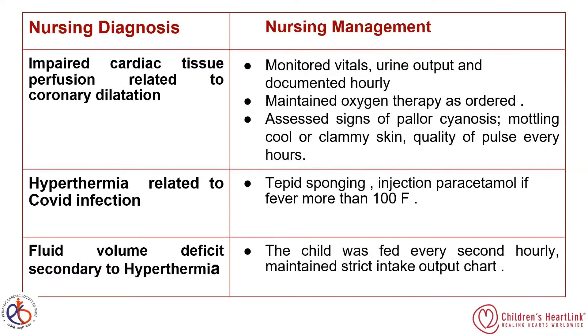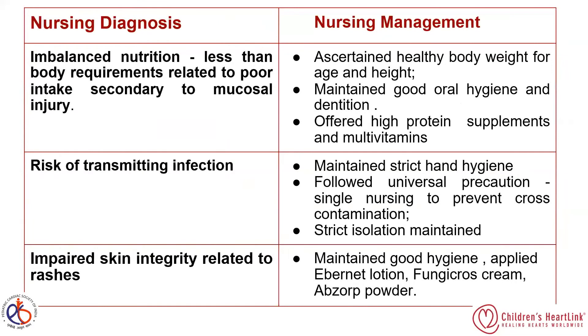The child was fed every two hours and a strict intake-output chart was maintained. The fourth nursing diagnosis was imbalanced nutrition — less than body requirements — related to poor intake secondary to mucosal injury, as the patient had an irritable red tongue. We assessed healthy body weight, height and weight for age, maintained good oral hygiene, and offered high-protein supplements such as eggs and protein powder thrice daily, along with multivitamins and amino acid supplements.